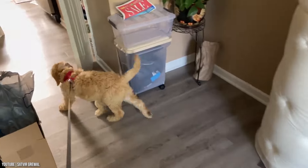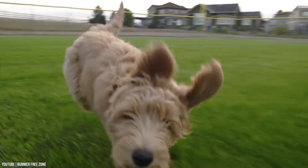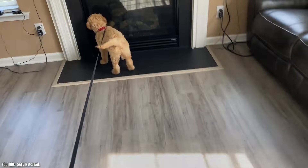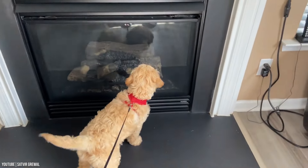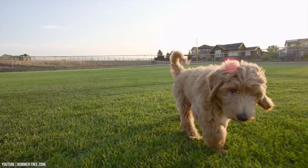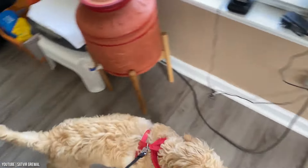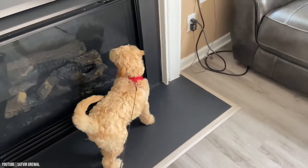Some Golden Doodles might take after their Retriever parents, but it's still likely that they'll shed less fur than the average dog. Not only can this be useful for individuals who suffer with allergies, but it's a bonus for any house-proud person who wants the joy of being a pooch parent without excessive amounts of fur on the furniture.